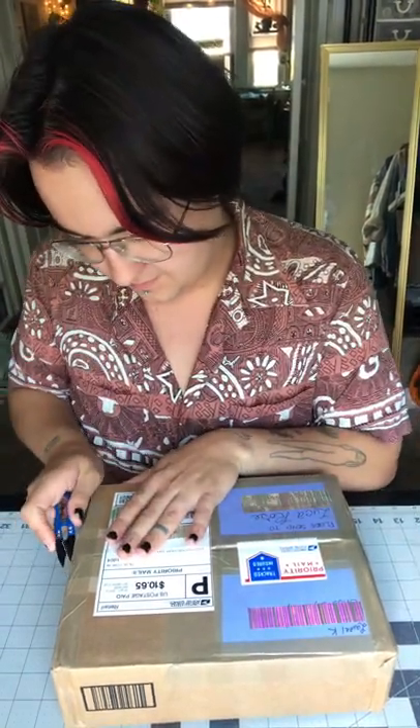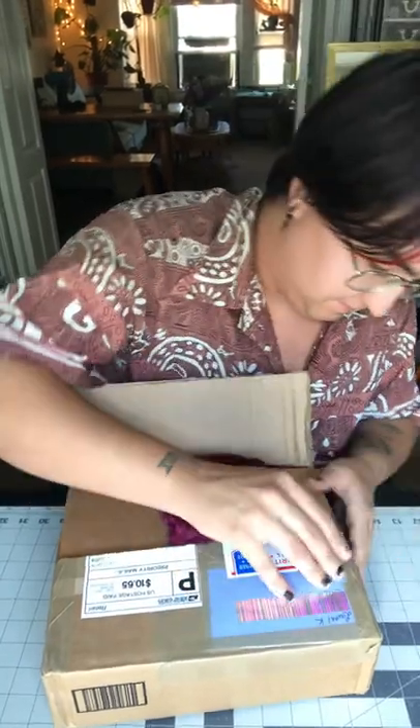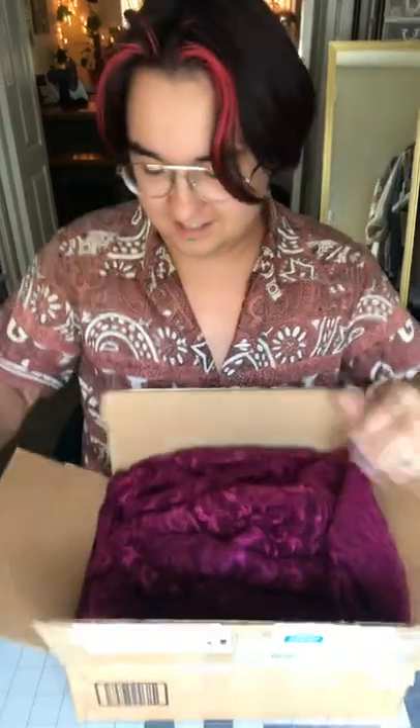Here's a package from Laurel I'm about to unpack. I don't want to break anything inside, so I'm trying to just cut the tape. This isn't the right tool for this — I usually rip tape. There, open.